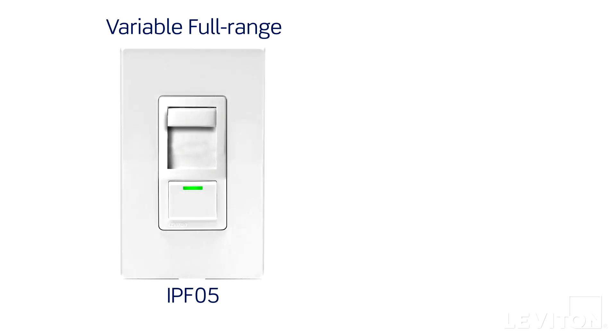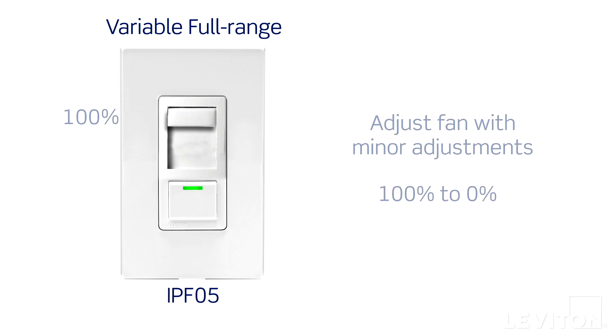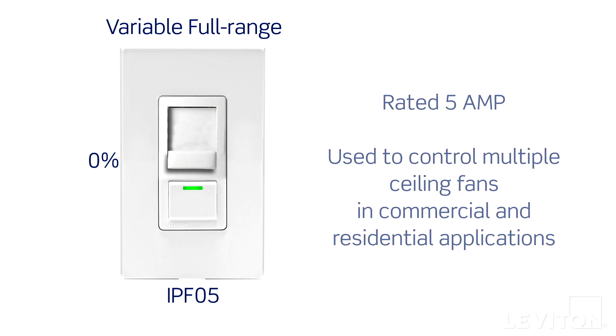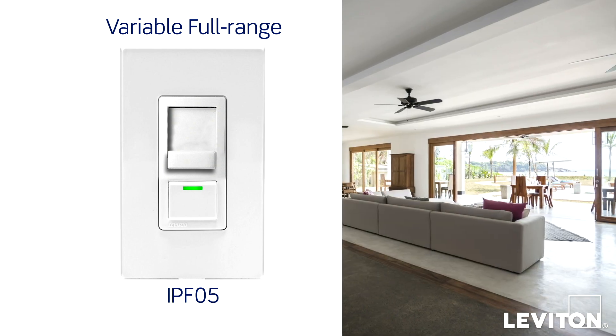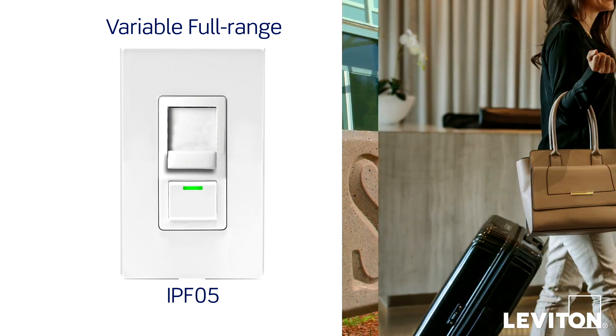There are two types of fan speed controls: variable full range and quiet. Variable full range fan speed controls allow users to adjust the fan speed in increments from 100% to 99% to 98% and so on until they reach 0. These controls are rated 5A and are generally used to control multiple ceiling fans from a single location. They are primarily used in commercial or light commercial applications such as restaurants, schools, and hotels.